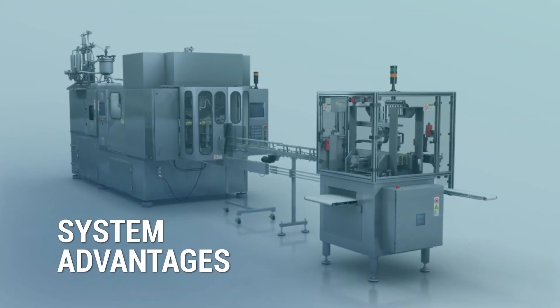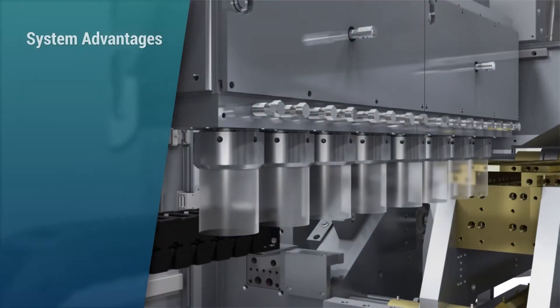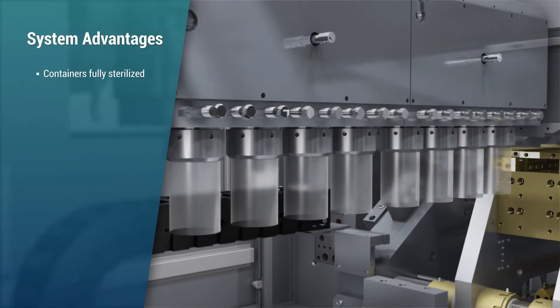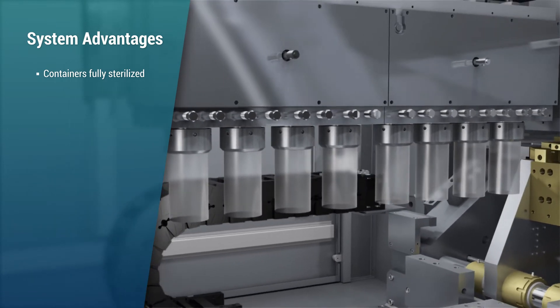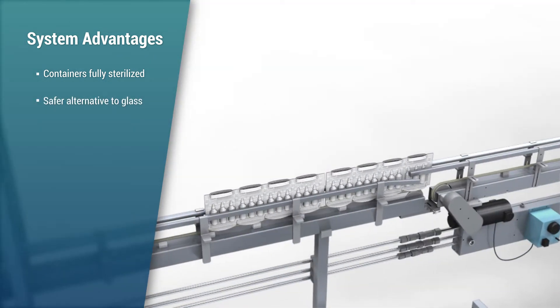Weiler aseptic BFS systems offer distinctive features and advantages. New containers are fully sterilized during the production process, without the need for human intervention. These containers are made using resins, a safer alternative to glass.